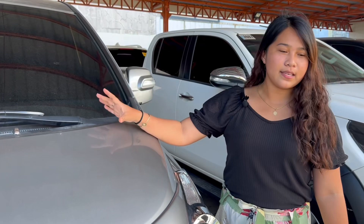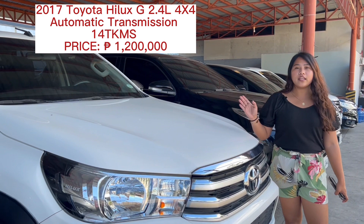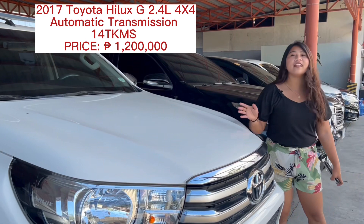Next, this is the 2017 Toyota Hilux 4x4. The engine is 2.4 diesel, automatic transmission, and the odometer is only 14,000 kilometers. This is original, guaranteed 14,000. The price of this car is 1,200,000 pesos.